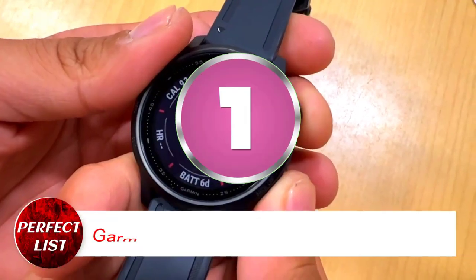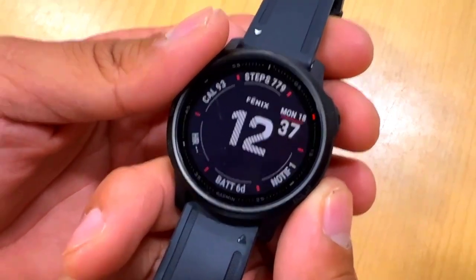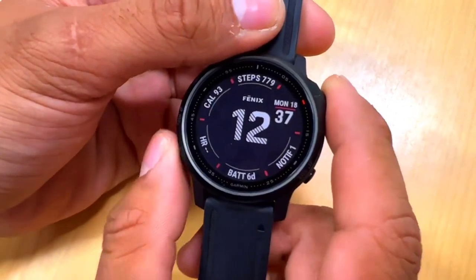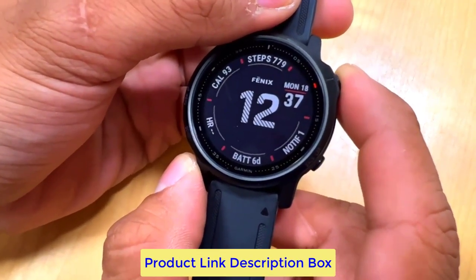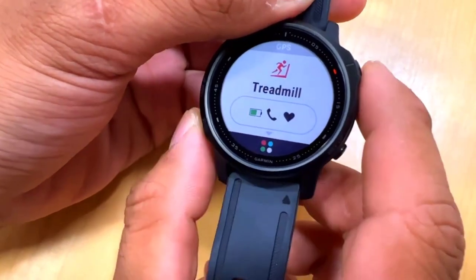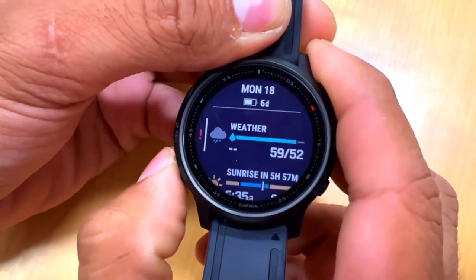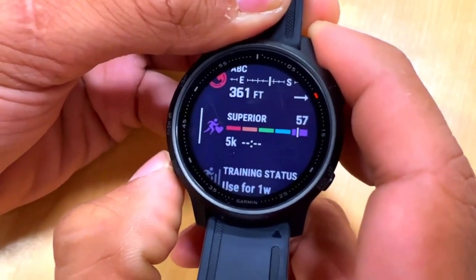Number 1: Garmin Fenix 6 Sapphire GPS Watch. A durable, sophisticated design with an always-on 1.3-inch sunlight-readable display in stainless steel, titanium, or diamond-like carbon coating bezels. Improved wrist heart rate and pulse ox for better sleep tracking and high altitude acclimatization. PacePro provides great adjusted pace advice and environmentally adjusted VO2 max and training state predictions for advanced training.